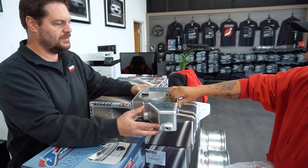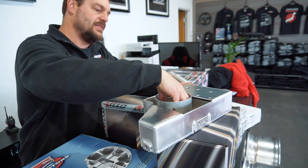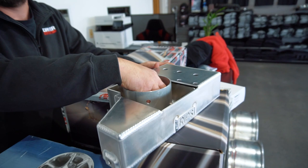You basically weld this on, and then it has a pickup splash guard so that the oil is where it needs to be for the pickup.